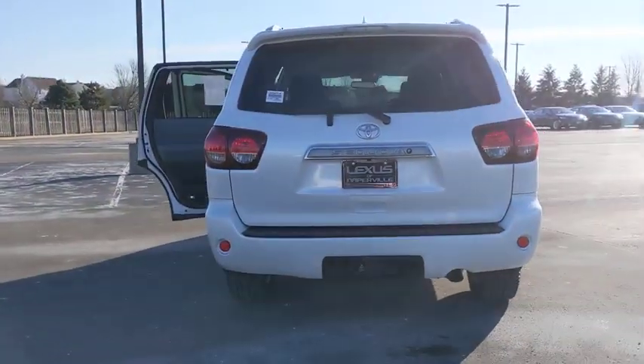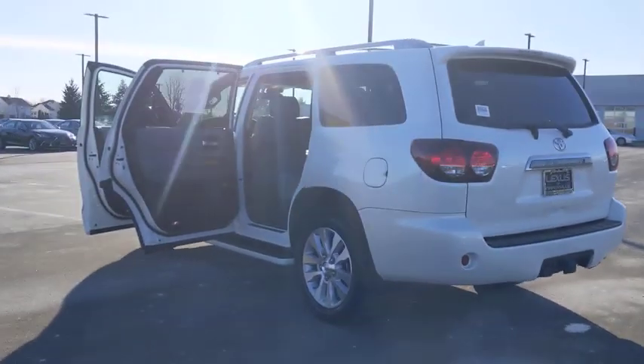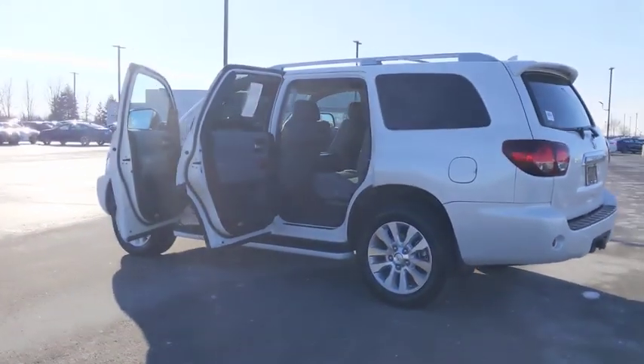This vehicle has less than 15,000 miles. Here are some of this vehicle's great options: backup camera, low tire pressure warning.